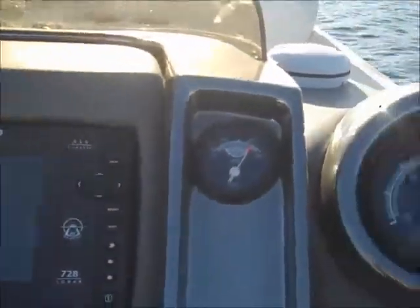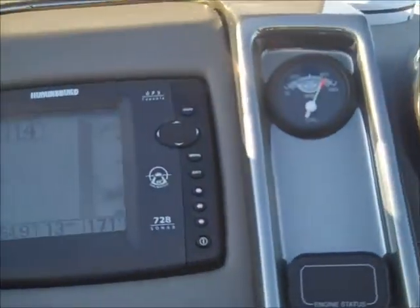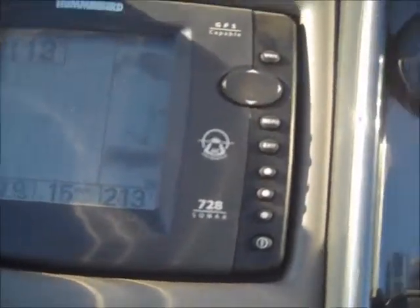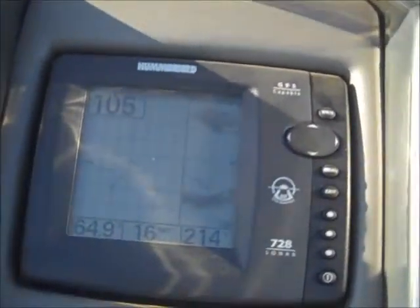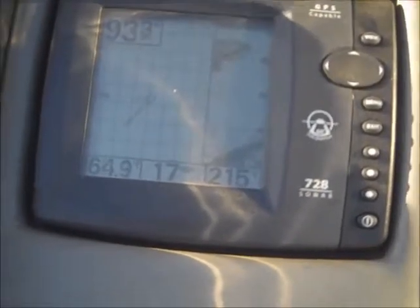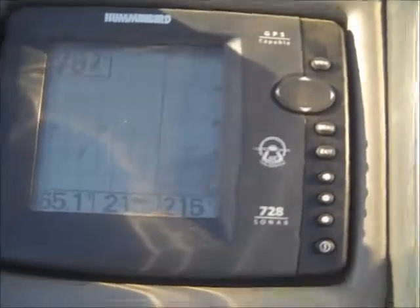It's also fairly flat out here today as you can see. The boat will get up out of the water and go a little faster on a little bit choppier water, due to the fact that it's going to get more air under the boat and lift it up a little bit more — it's going to pop it out of the water. But 38 miles an hour right now is pretty respectable speed for the size boat and the size engine that's in it. Choppy water should be somewhere in the range of 39 to 40 miles an hour.